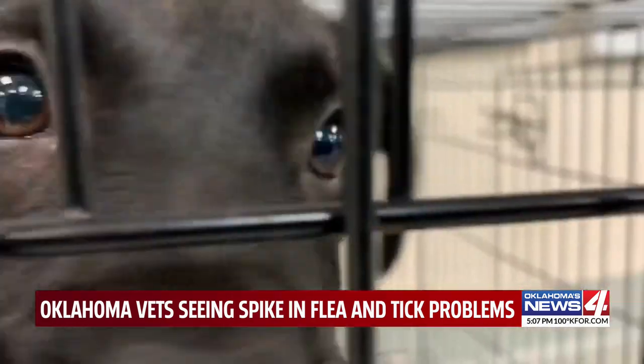Taylor Mitchell, Oklahoma's News 4. Some signs that your pet may have fleas or ticks: severe scratching and itching, biting and chewing of the skin, and scabs or red irritation.